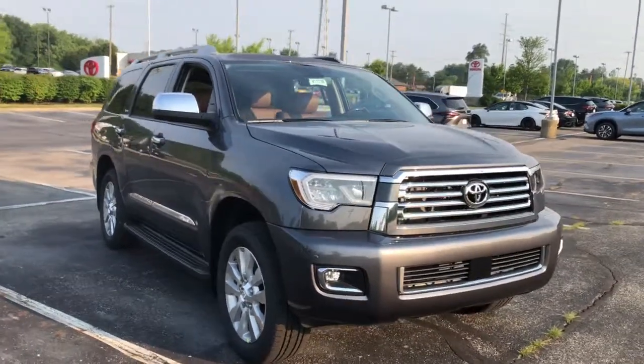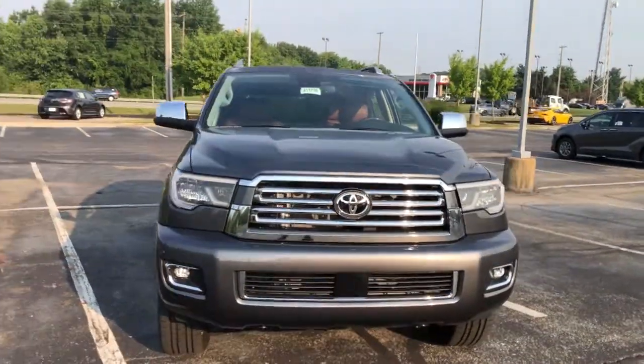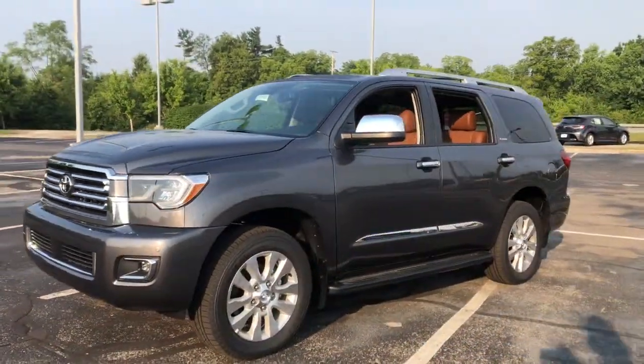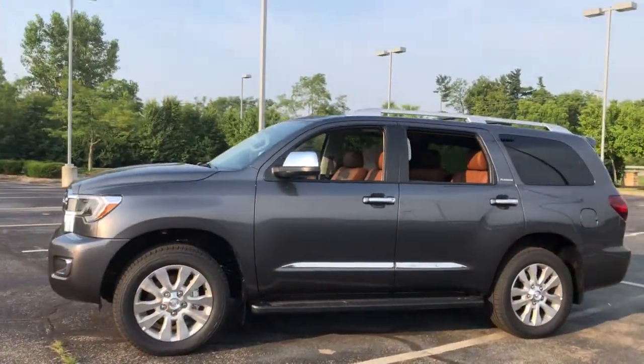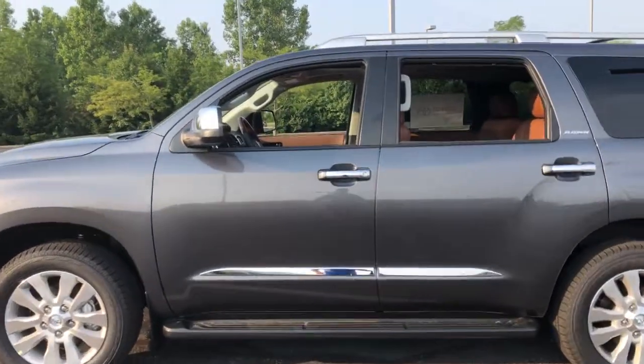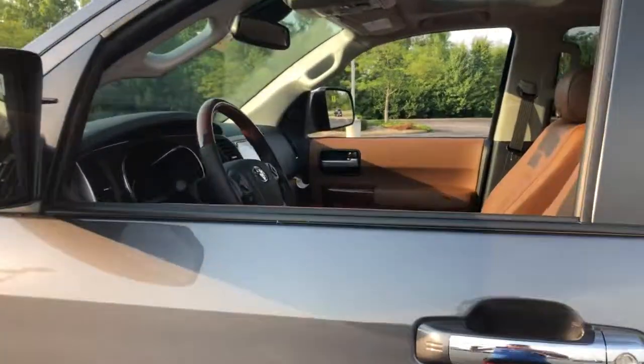Take a moment to check out the 2021 Toyota Sequoia. This unmistakably stylish and powerful Sequoia is ready to take you wherever the road leads. It offers a spacious, refined cabin, the latest in safety and driver assistance tech, premium infotainment and connectivity.